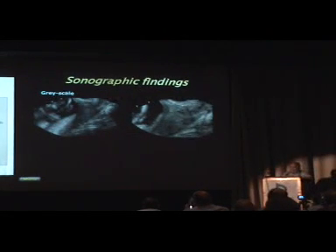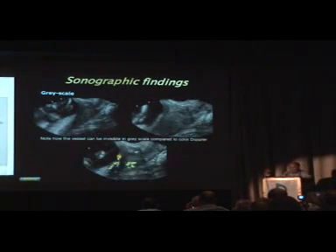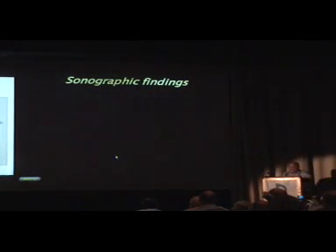Here's another example where we have a placenta that is probably 1.8 centimeters away from the inner os — nothing particularly visible. You may have taken this image to look at the cervical length and felt confident you had completed the exam. Then you do the flash of color and all of a sudden, we have a baby that has a vasa previa, and the whole management is probably quite different for this baby.